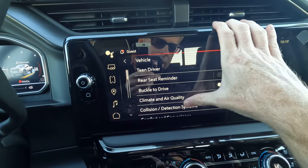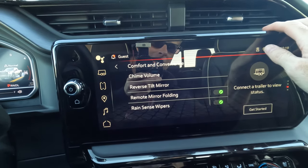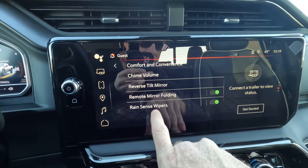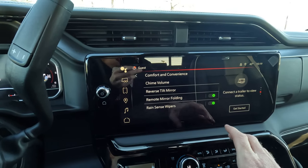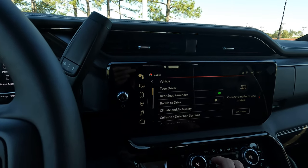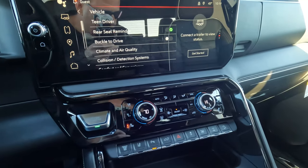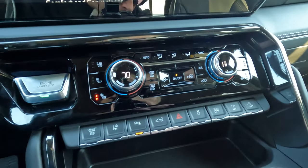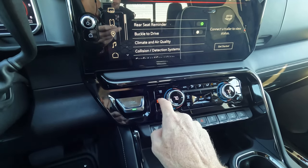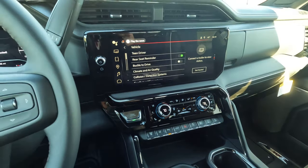This is also the screen for remote mirror folding — if you want your mirrors to fold automatically when you lock the truck, you can turn that on right here. The dual zone climate control is easy to deal with; you can sync both sides together. I'm turning the heated seat off now, and you also have the ventilated seat function available.